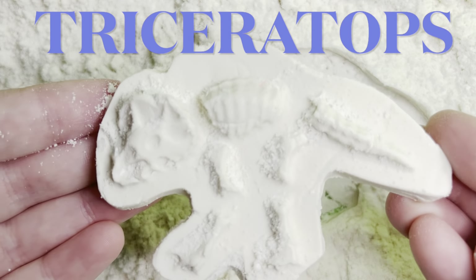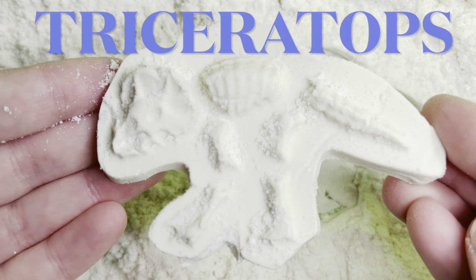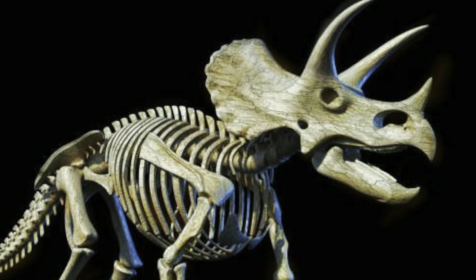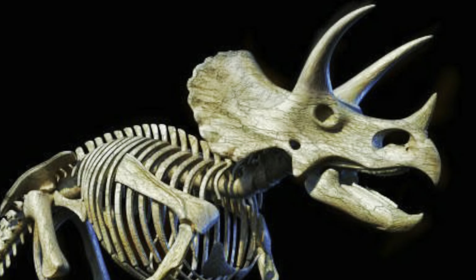Oh, I know, it's a triceratops! Triceratops were known as herbivores, which means they eat plants and vegetables.